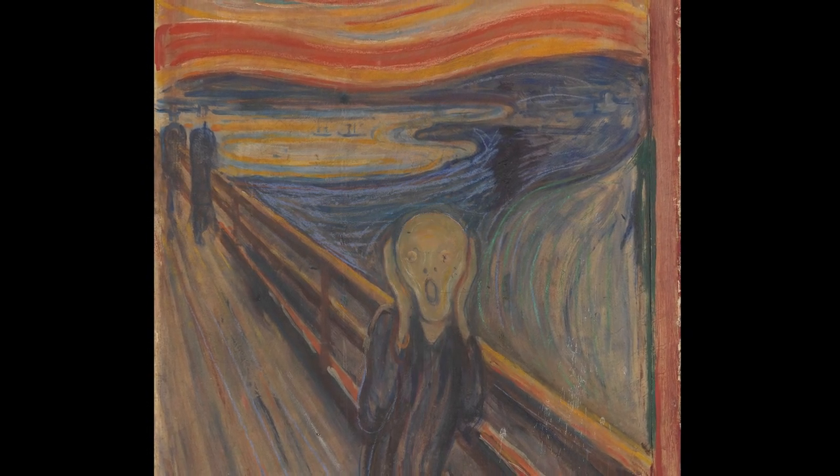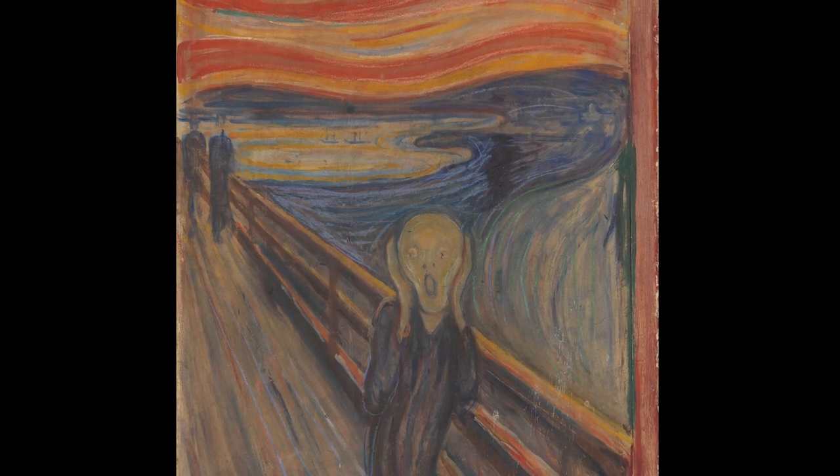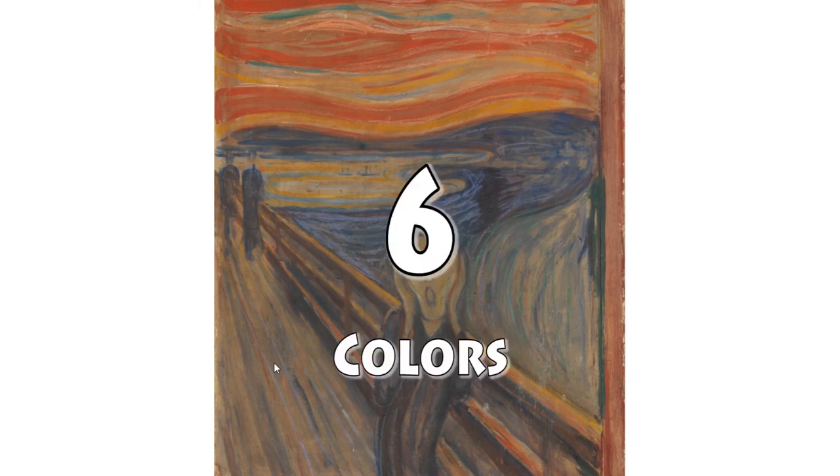Regarding colors, this painting uses nearly all the colors, although they are pastel, so it always has this dark feeling to it. In terms of colors, I think it deserves a six out of ten. I agree.